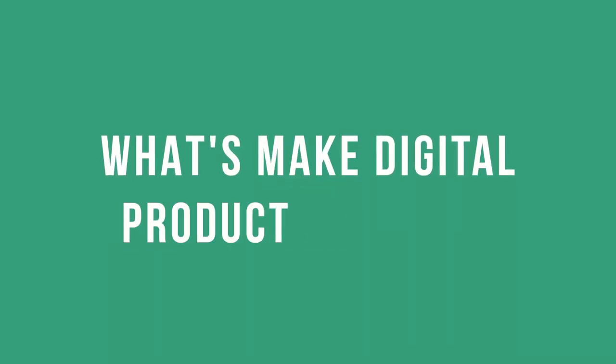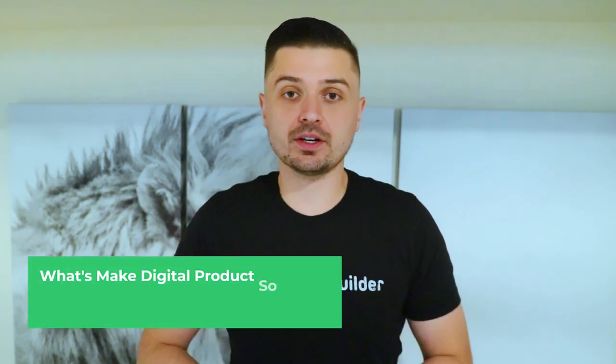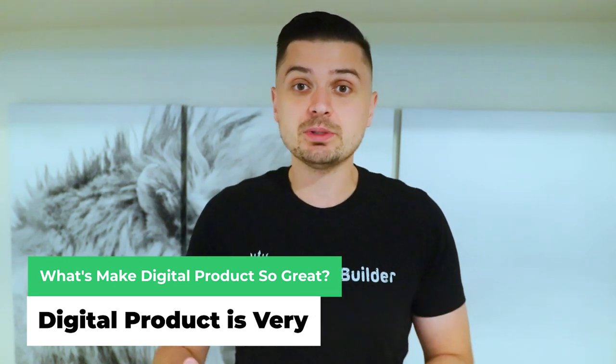So what makes digital products so great? Why are they worth selling? Here's the thing — digital products are very versatile. People don't realize this, but we are always consuming information, just like you watching this video right now. You probably consume lots of other content in different industries as well, whether it's learning how to cook, how to start an online business, how to invest. We're always consuming information, and oftentimes when people are consuming free information, they're also paying for premium content from the creator that made the digital product.